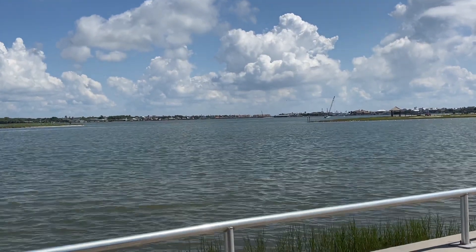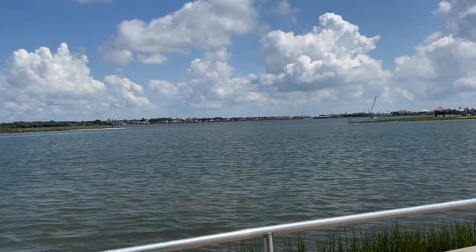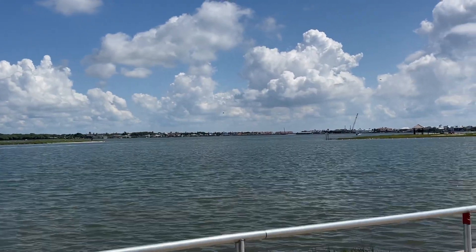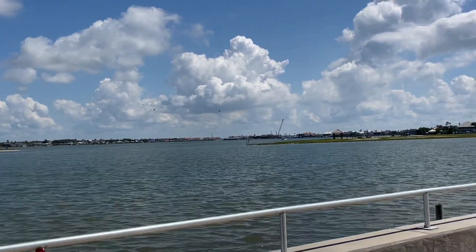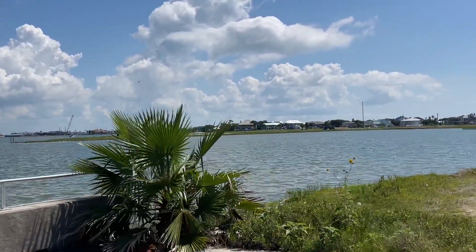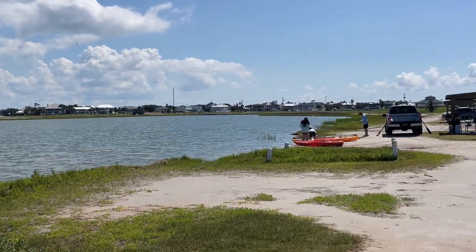I'm going to reposition my hand here and try to block the wind. I do apologize if that's not effective. There are some people out going kayaking, getting their kayaks all set.